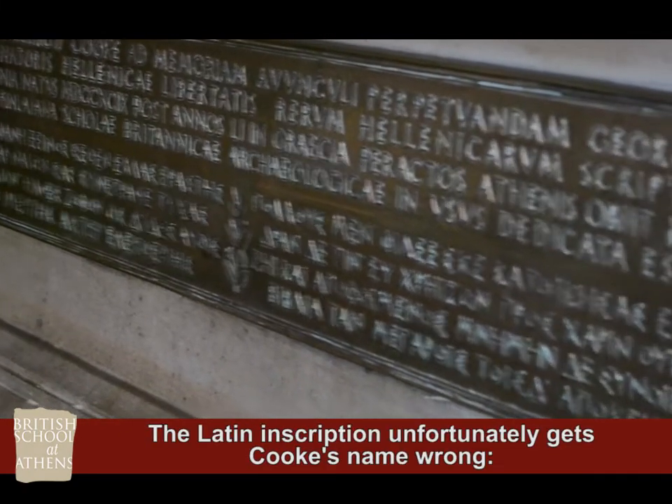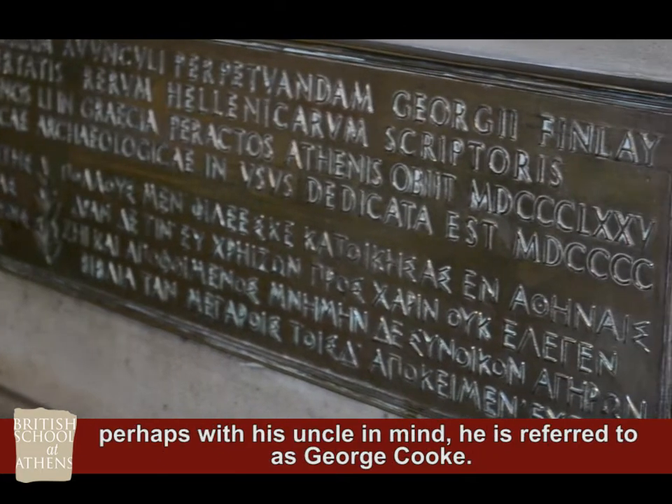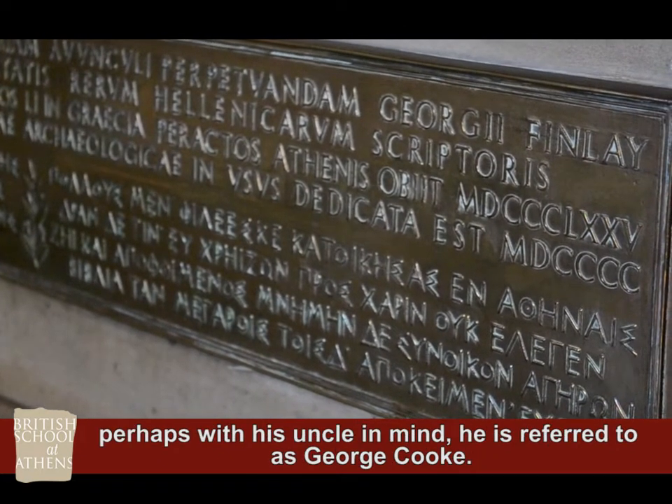The Latin inscription unfortunately gets Cook's name wrong — perhaps with his uncle in mind, he's referred to as George Cook.